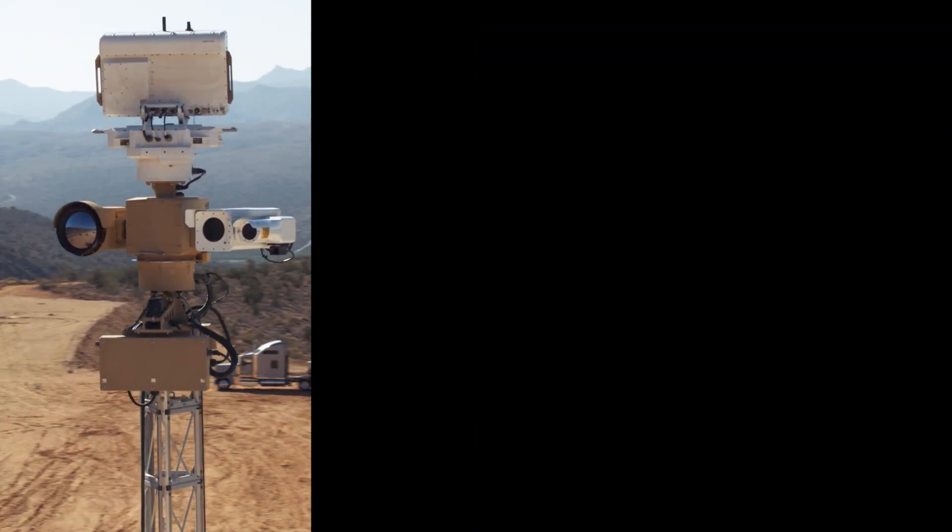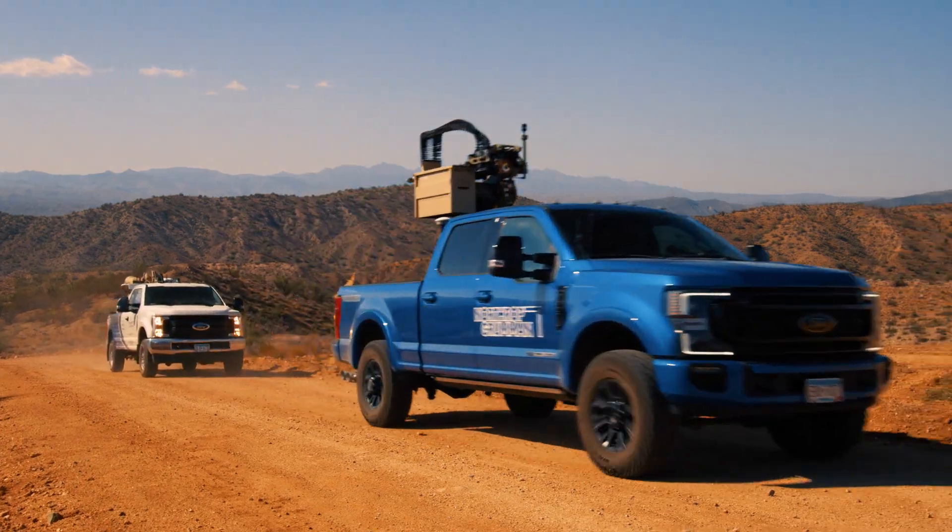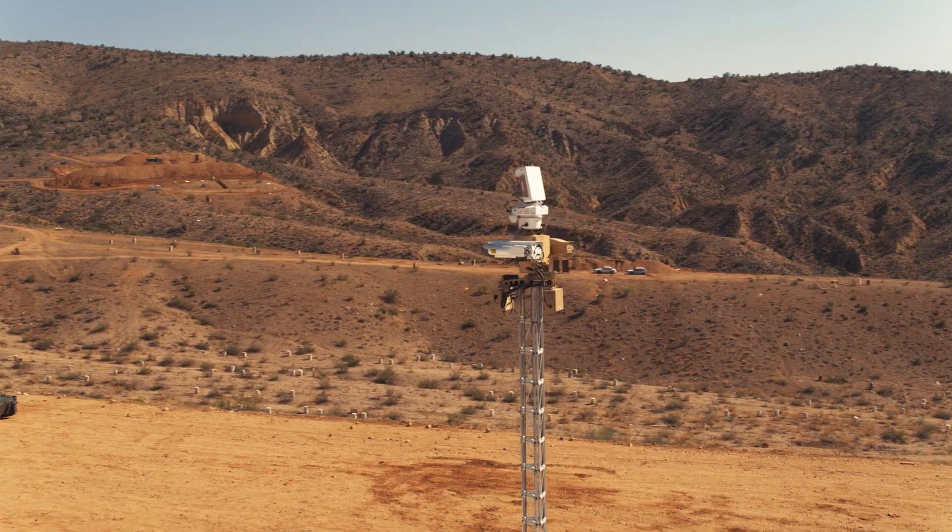By combining MACE, Bushmaster chainguns, and advanced ammunition, we are able to offer a highly effective solution for force protection and site security.